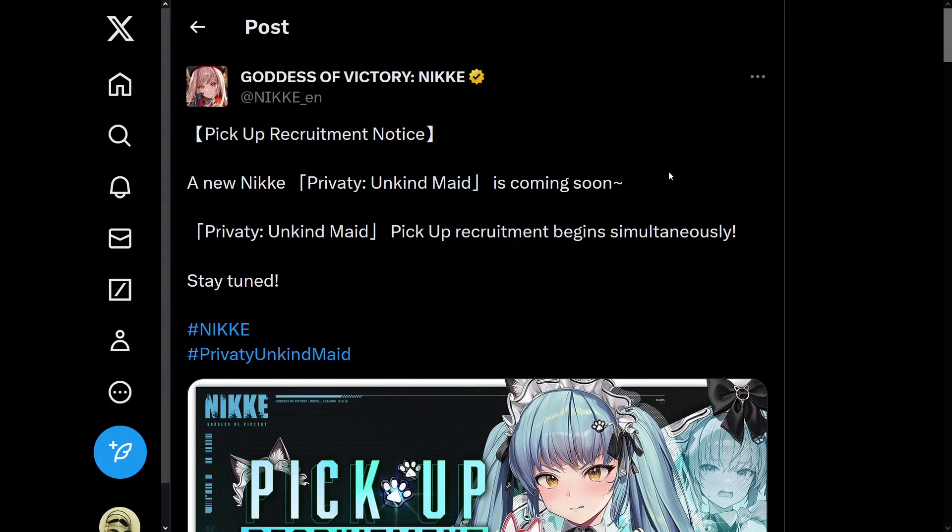Here I am on the official Nikke Twitter. I'm going to read what it says on the screen. It says: Pickup Recruitment Notice. A new Nikke Privaty Unkind Maid is coming soon. Privaty Unkind Maid Pickup Recruitment begins simultaneously. Stay tuned.